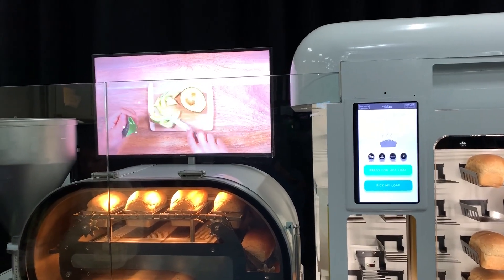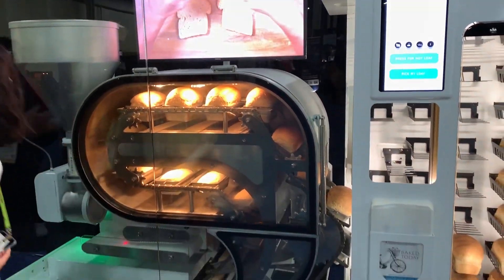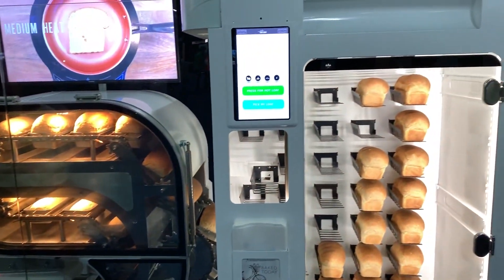Hey everyone, it's J.T. Ippolito for Sync Media Network. We're here at CES Unveil with a product that will blow your mind — a bread making machine.